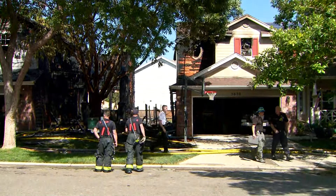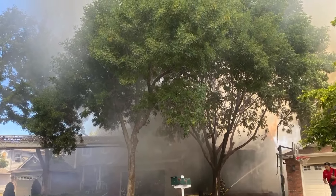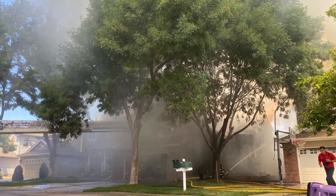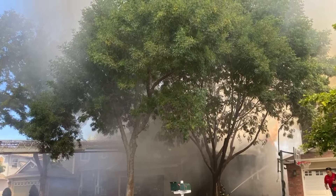They do not know what started the fire at this point, but you can see significant damage to two different homes here. Two garages as well, significantly impacted by this fire. Over 80 firefighters here from multiple different agencies.